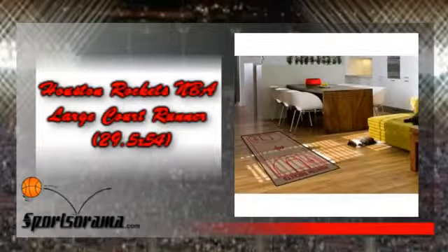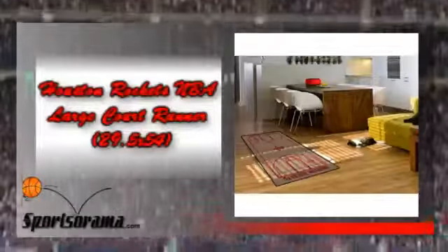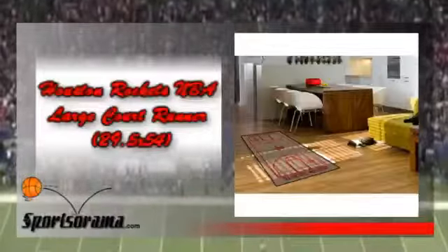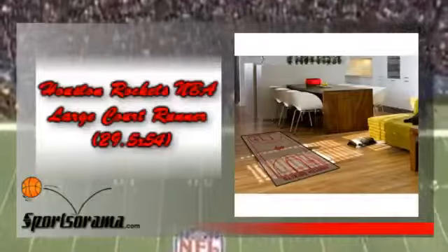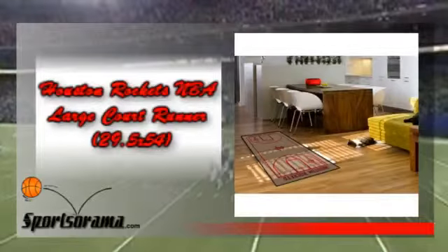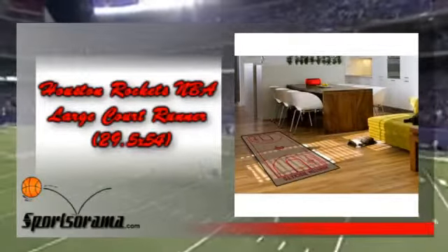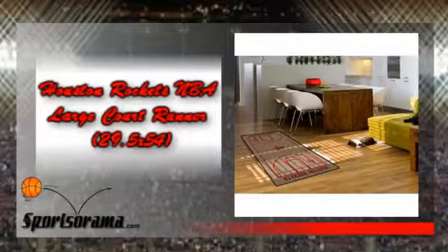We have a large court runner for any Houston Rockets fan. This is an elegant looking large court runner which will fit your home or office and has the logo of the Houston Rockets. Show your team love and support for the Houston Rockets. This court runner has the design of a whole court basketball of the Houston Rockets.